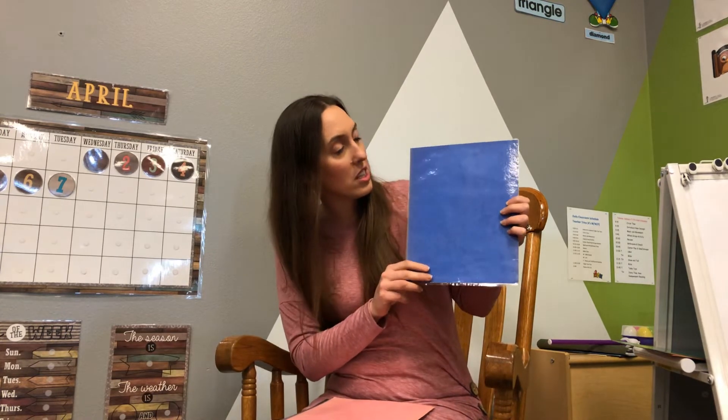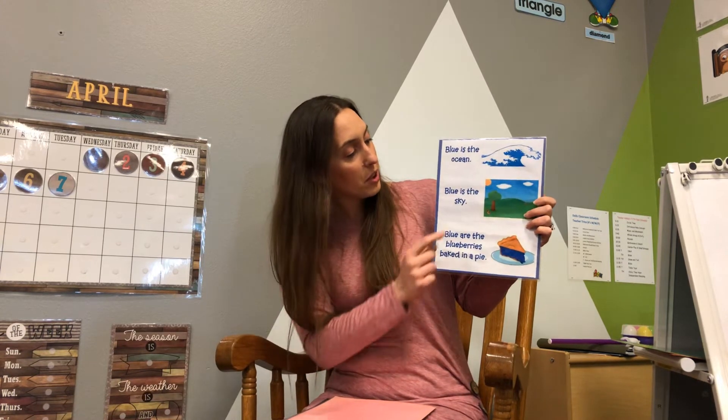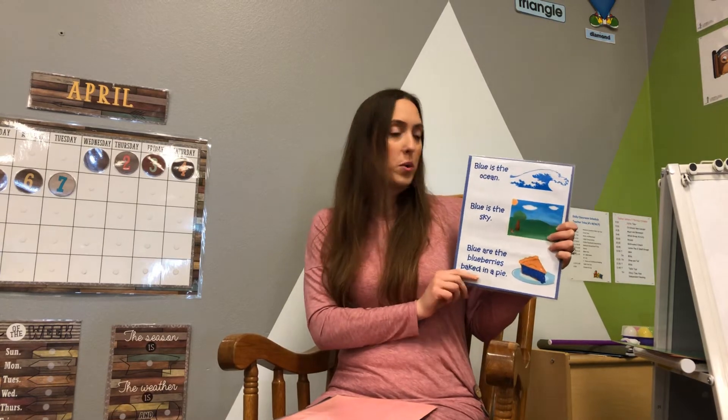This color is blue. Blue is the ocean. Blue is the sky. Blue are the blueberries baked in a pie. I hope the sky is blue today. If you look outside, what color do you see? Are you baking pies? That would be so yummy.